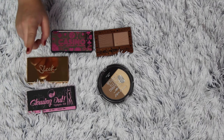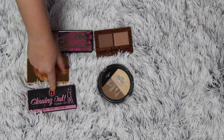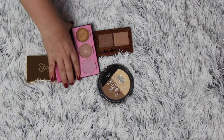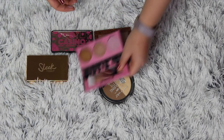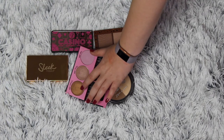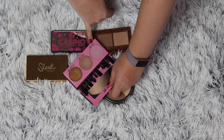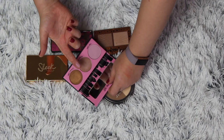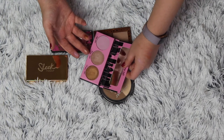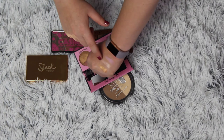My Sneak makeup highlighting palette is not going anywhere. My Glowing Out kit — I actually don't think I like this; I only think I'll use one of the shades. The gold glow is more pink, the rose glow is very beautiful and right up my alley, and the bronze glow is so good.